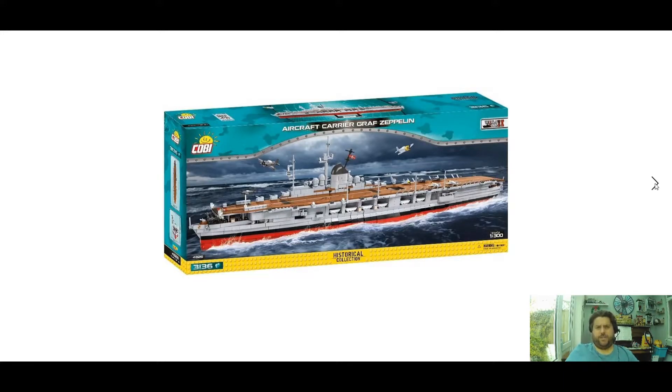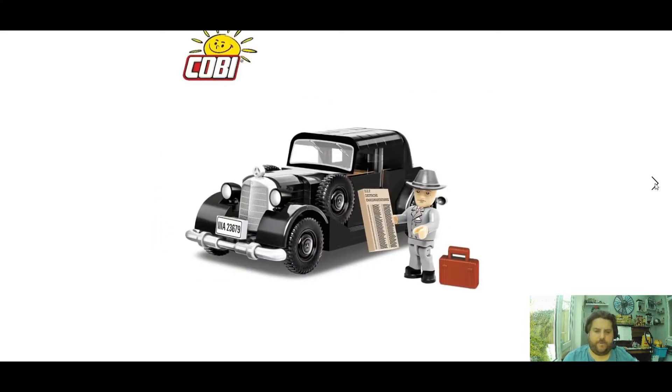Next we have quite a big set: the aircraft carrier Graf Zeppelin. This originally was a World of Warships set but has now been moved to the historical collection — set 4826, 3136 pieces. The main difference between the two versions I think is the deck looks a bit browner. It's roughly going to be about 150 pounds for this one, which is about right for a ship of that size.